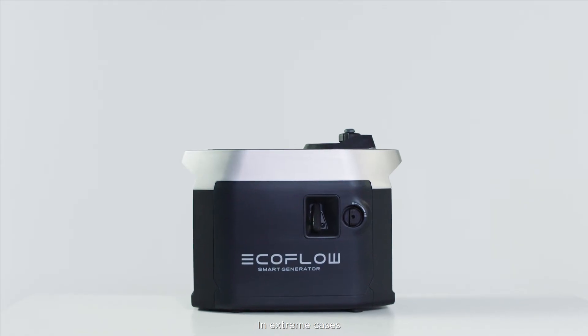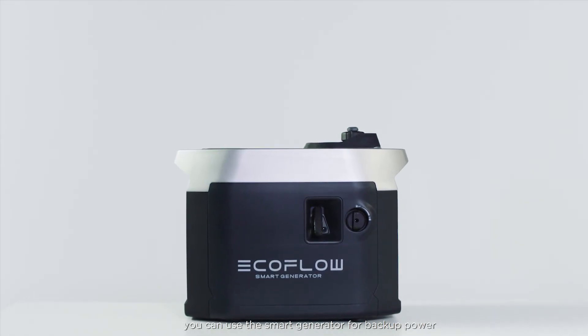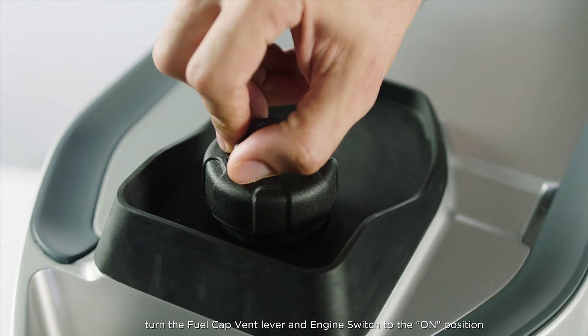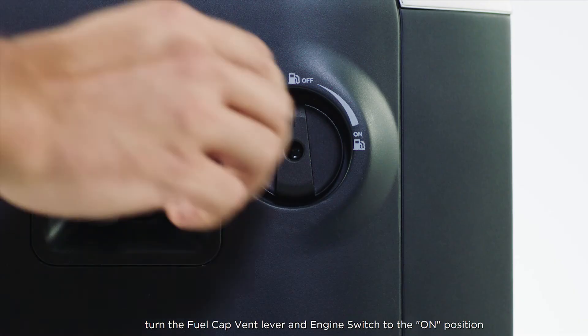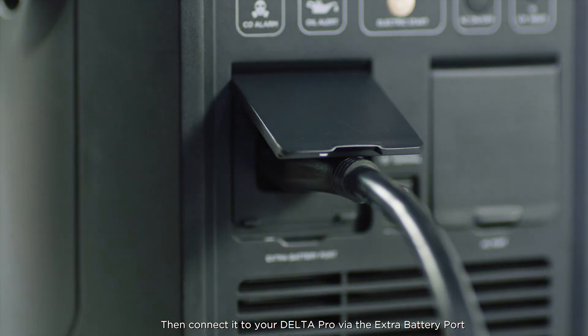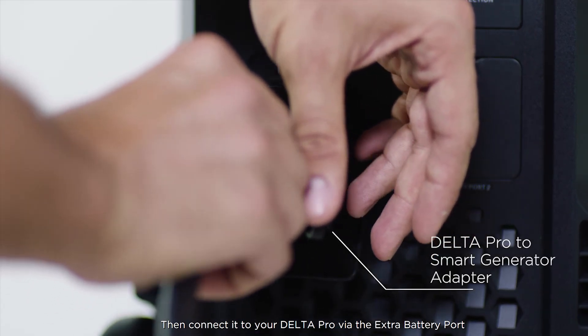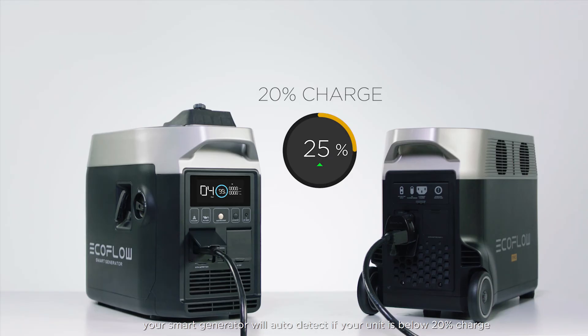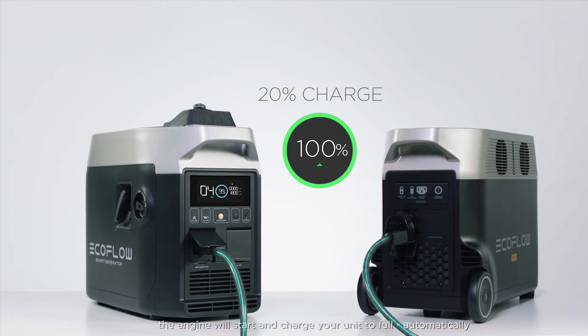In extreme cases you can use the smart generator for backup power. To set up your smart generator, turn the fuel cap vent lever and engine switch to the on position. Then connect it to your Delta Pro via the extra battery port. Once set up, your smart generator will auto detect if your unit is below 20% charge. If the battery level drops, the engine will start and charge your unit to full automatically.